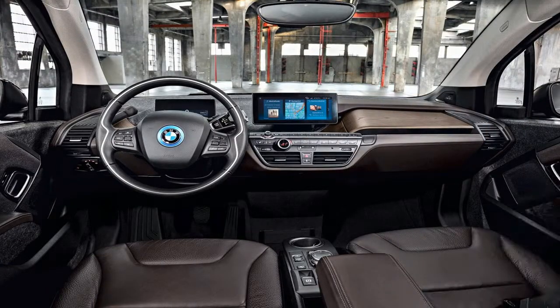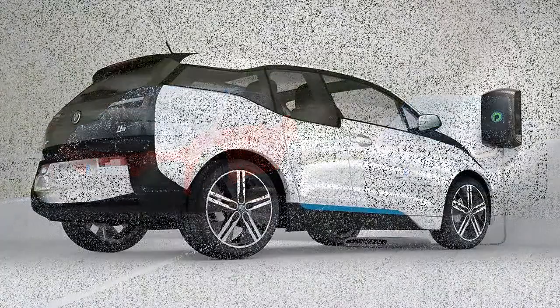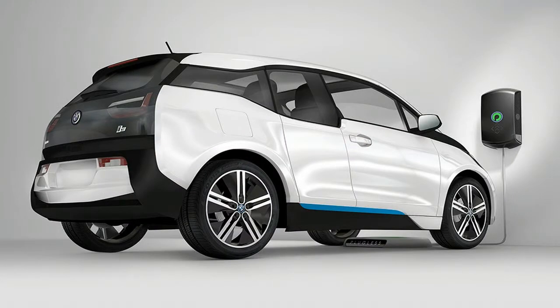Below are highlights and graphics charting all of the changes for 2018, as well as the full specifications on both models — with and without the range extender — plus a massive new photo gallery and videos on the 2018 BMW i3.